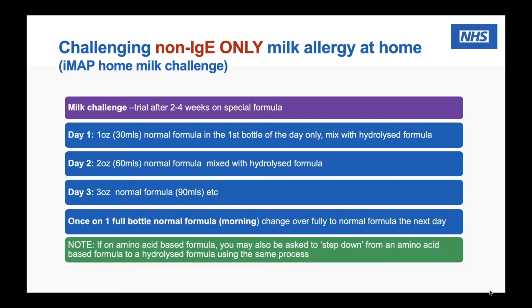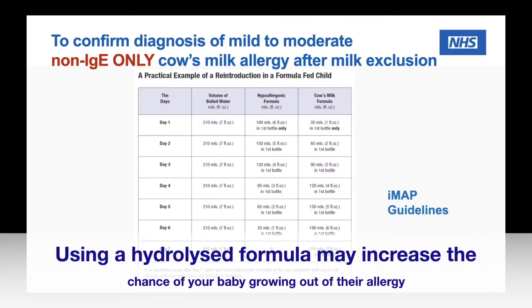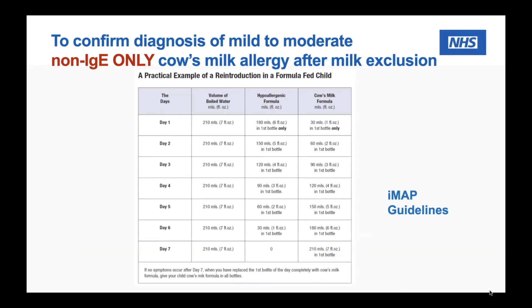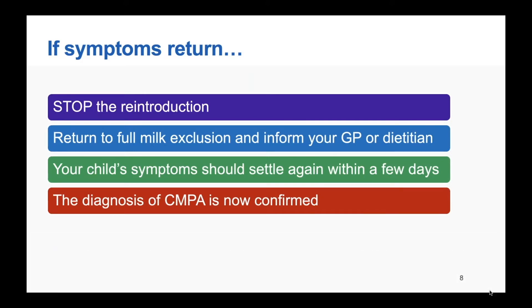If your child was on an amino acid based formula, you would follow exactly the same process. The IMAP guidelines set this out clearly for days one to seven, assuming a seven-ounce bottle. If baby's symptoms return, stop the reintroduction, return fully to a milk-free diet, and let your GP or dietitian know. Symptoms will generally settle again within a few days, and that is where your diagnosis of milk allergy in your child is now confirmed.